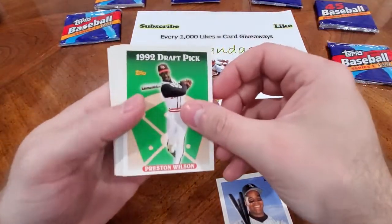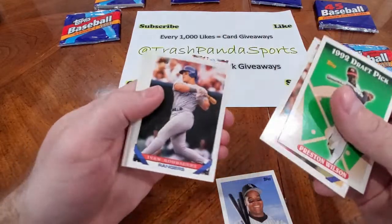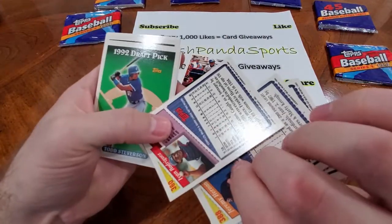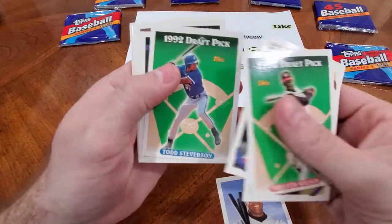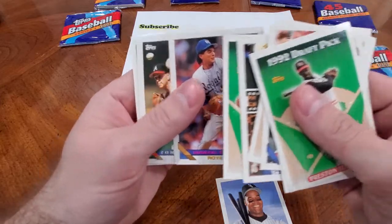It looks like the same pack as last time though — we got Preston Wilson right on top. Jeremy Hernandez, Pudge Rodriguez, and there you go again with Stevenson. Lloyd McClendon, Sean Lowe again. So the draft picks are repeating.